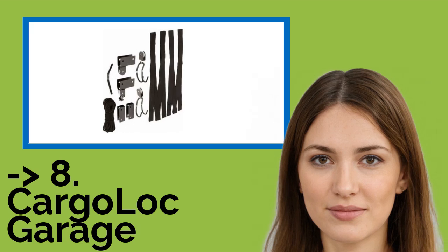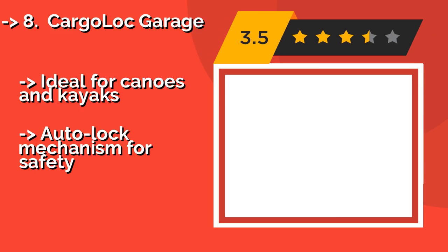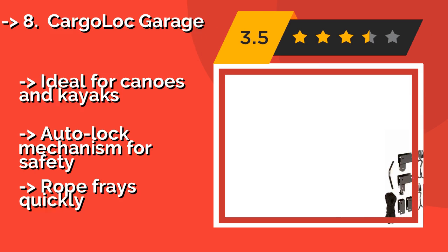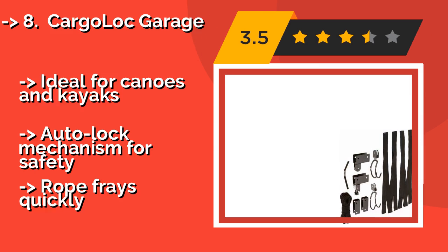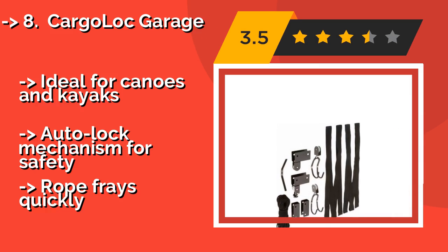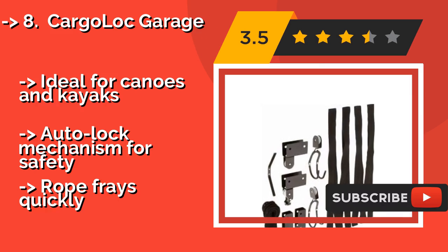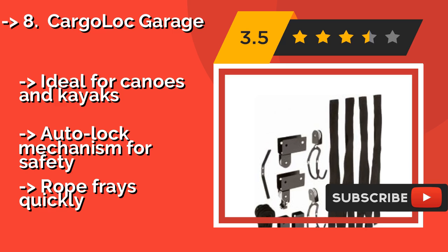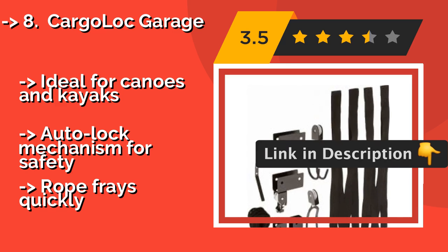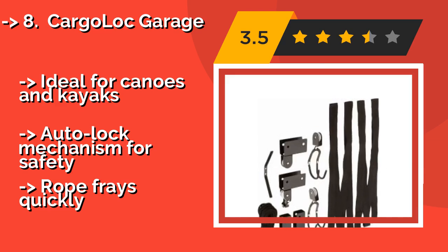Number eight is the Cargo Lock Rush. Thanks to its thick nylon webbing, the Cargo Lock Rush at about $25 maintains a secure hold on whatever you're hanging, even if it has an irregular shape. The detailed instructions help make installation simple, and one person can operate it easily without help. It's ideal for canoes and kayaks, and features an auto-lock mechanism for safety.